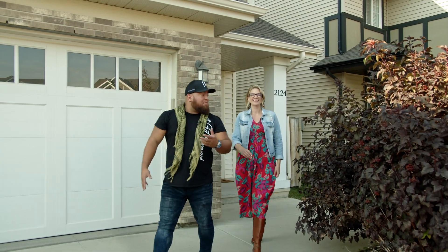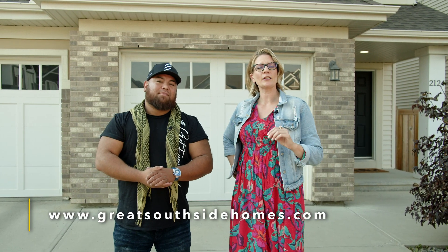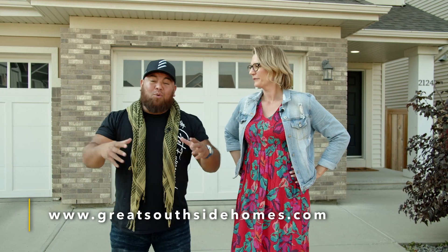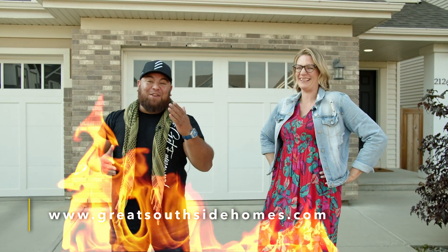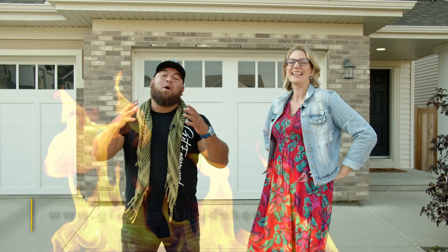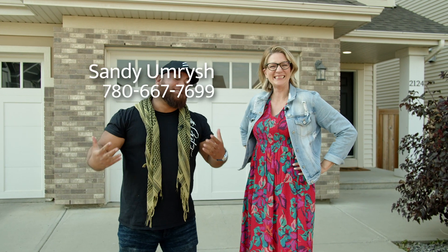For more information on this awesome home in the middle of Chappelle, check out www.greatsouthsidehomes.com — we're going to put the link right on the screen. This listing's hot, you're going to love living here. And if you're not represented by a realtor, give Sandy a call at 780-667-7699. We'll put the name and number right on the screen — that's how we roll.